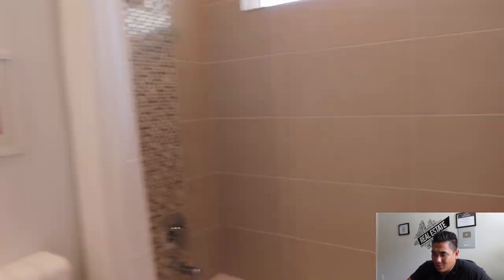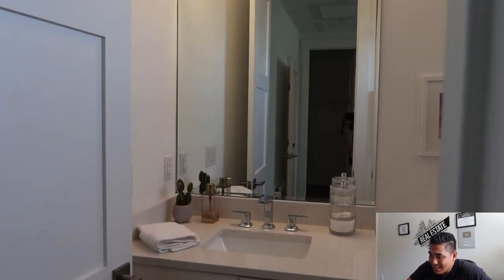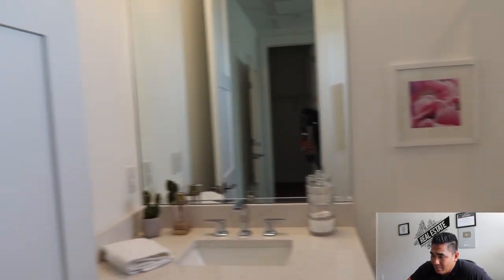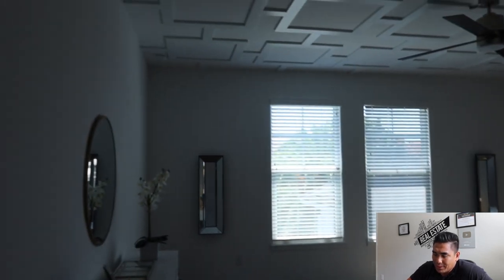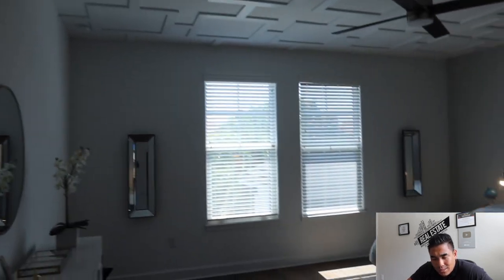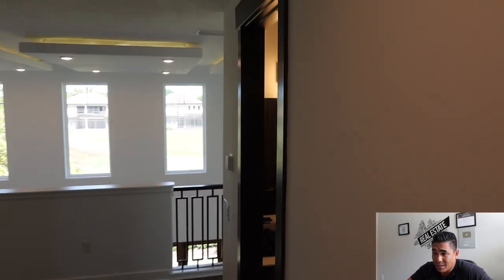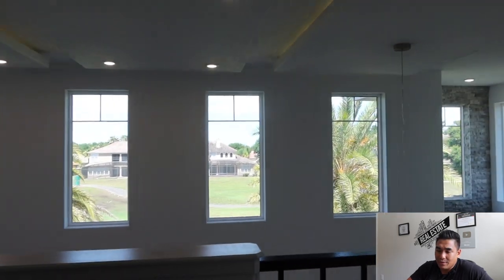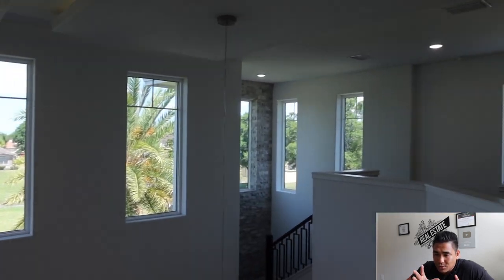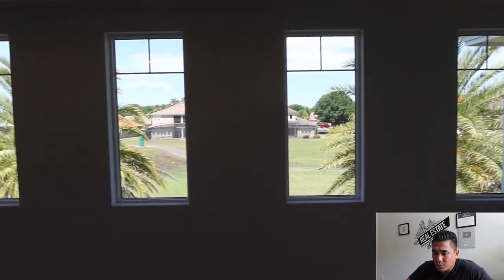This is the upstairs bathroom for this bedroom — very nice, with a single sink. Again, no carpet anywhere in this property, which is their specialty. There is plenty of space in each bedroom and throughout this property, and the abundance of windows bringing in natural sunlight is a big plus.